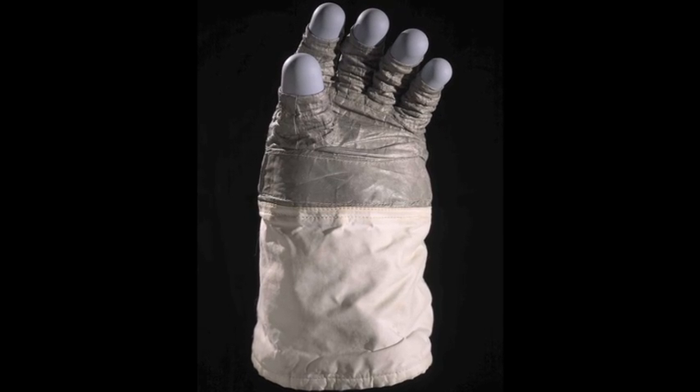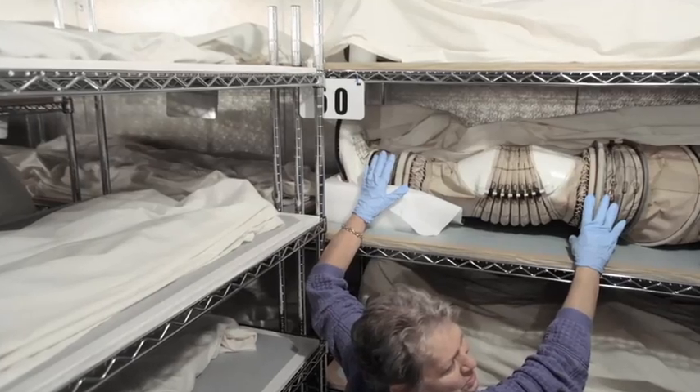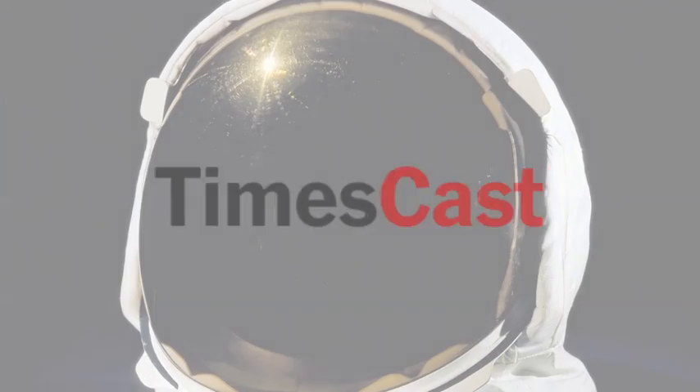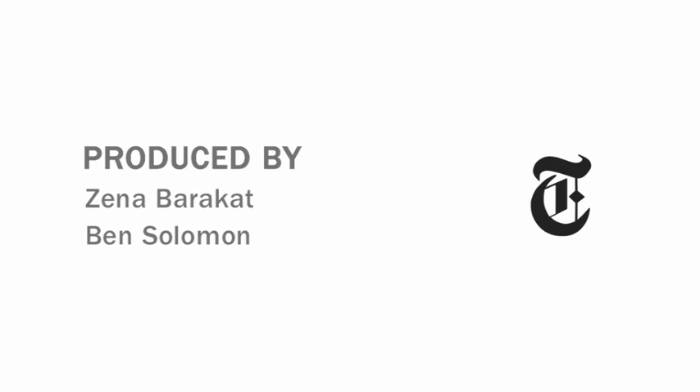The collection of space suits dates from the 1970s and earlier, showing off NASA's past. As for the future, with the direction that NASA is taking uncertain and funding unclear as well, there hasn't been much work on a new generation of space suits.